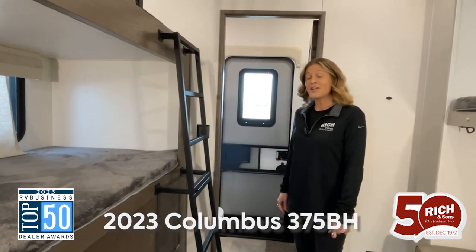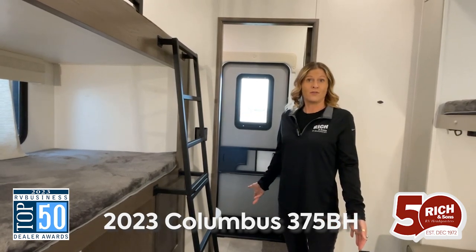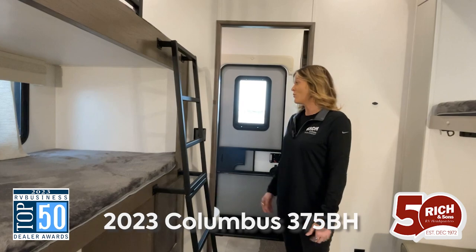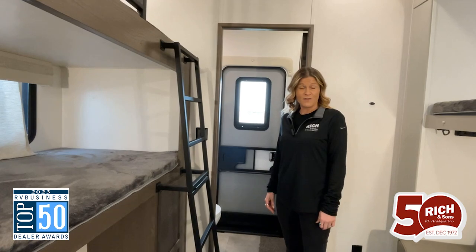Hi everyone. I'm Cheyenne over here at Rich & Sons in Grand Island, Nebraska. We are right in the middle of one of our biggest sales of the year, and I wanted to take you through one of my personal favorites, which is the Columbus 2023 375BH.